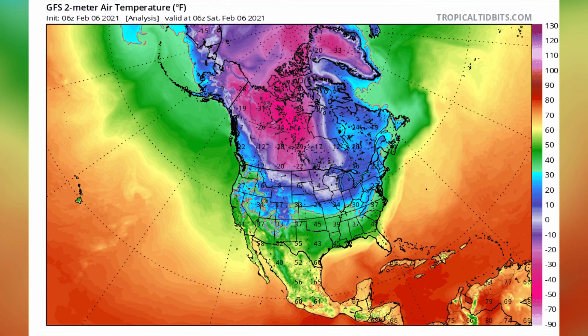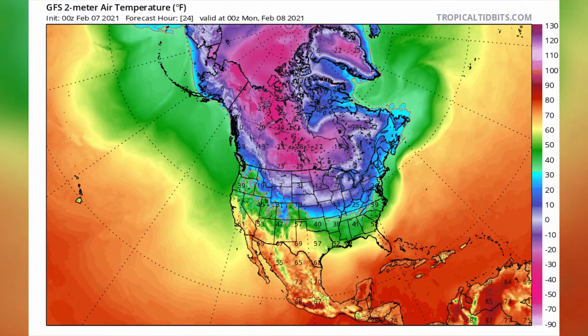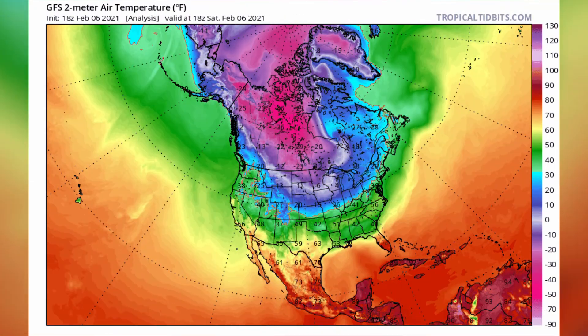Right now, with a sudden stratospheric warming going on, the polar vortex splits into two lobes. The high pressure part is over Alaska and the low pressure part is over Greenland, so the cold flow is coming right down the center of the United States.